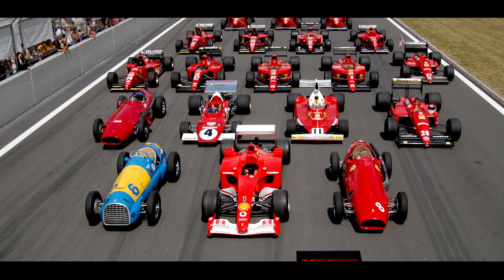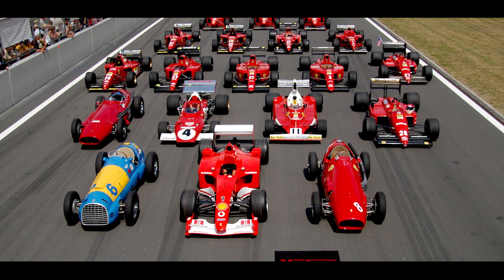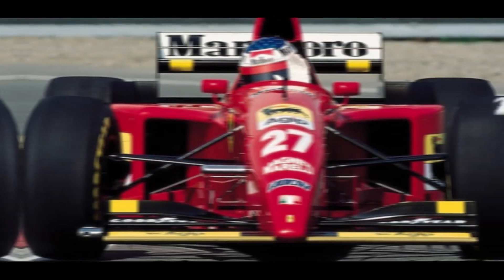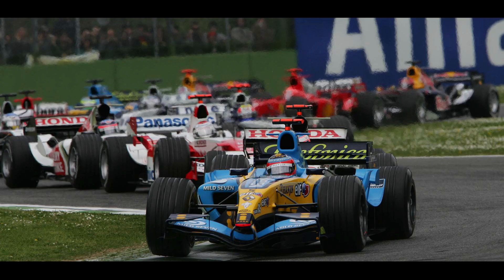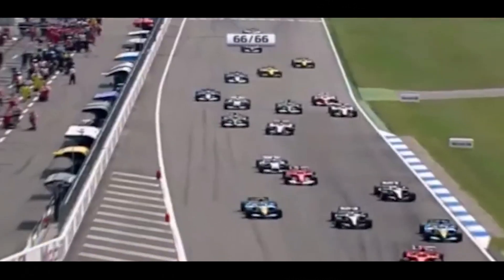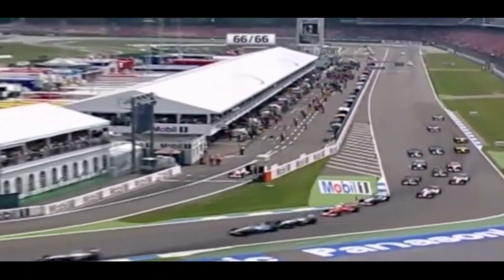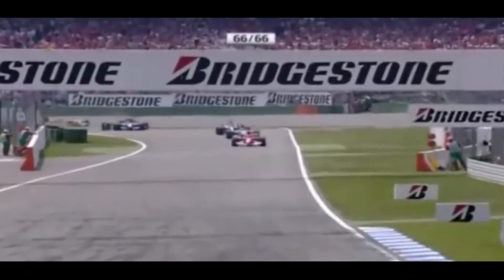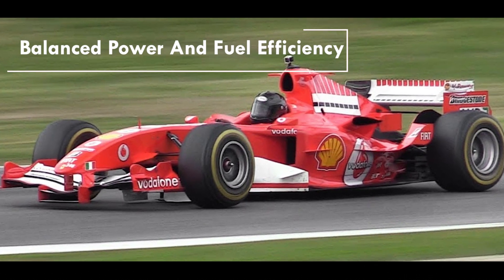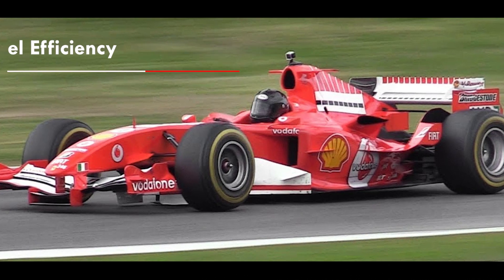When we go through the Formula 1 history books, different eras of the sport can be found depending on the engine configurations used at different stages. Engine varieties like V12s, V10s, V8s, and V6s can be found, depending on the most successful and reliable technology available in each era. Through this video, we are going to discuss the V10 era of F1, which is considered one of the most successful eras of the sport. V10 architecture has a higher reputation due to its good balance between power and fuel efficiency.